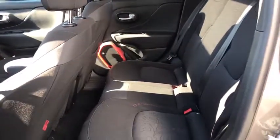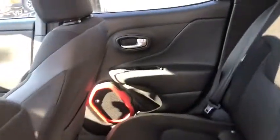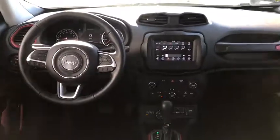Keyless entry, steering wheel audio controls, backup camera, Bluetooth, leather wrapped steering wheel, adjustable steering wheel, power steering, keyless start, four-wheel drive.